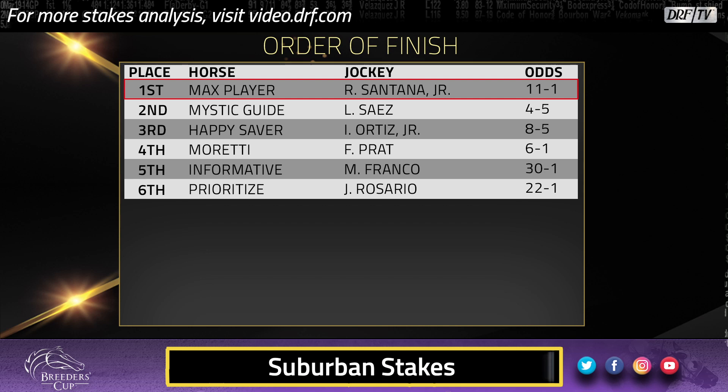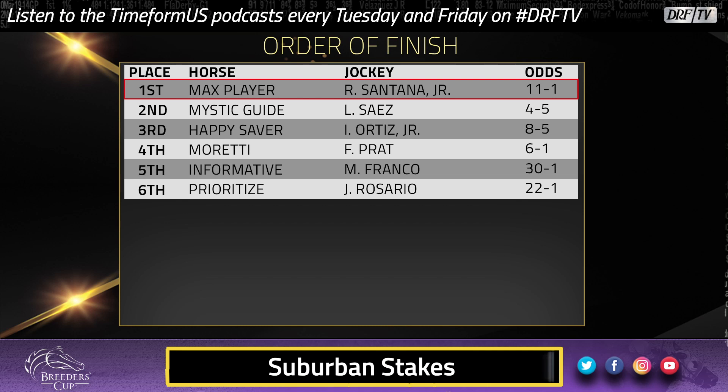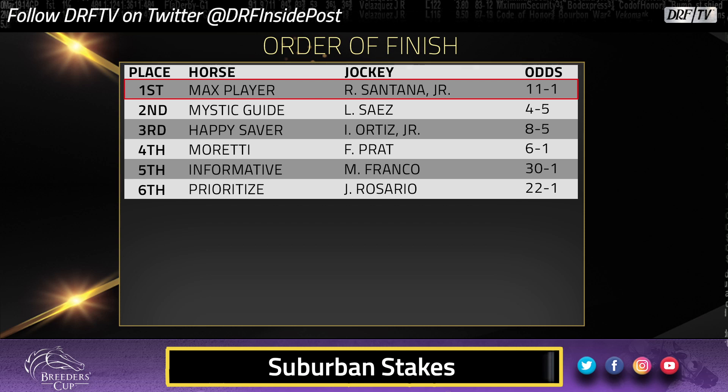I wonder if Mystic Guide was really comfortable down on the inside over a sloppy track — his first race back from Dubai. Was he really cranked up considering it's a long year? I think the next race says a little bit more about Mystic Guide. Trainer Michael Stidham is looking at the Jockey Club, and he's also thinking about maybe sending him to Del Mar for the Pacific Classic. He's obviously a really nice horse, but let's be honest — this is a horse who got a lot of hype very quickly this year. His big win to kick off this campaign was the Razorback, where he beat Silver Prospector and Owendale, and the Dubai World Cup is not the race that it used to be. He's obviously very good, and we'll see what he does from here. I didn't see an excuse for him not to win this race.